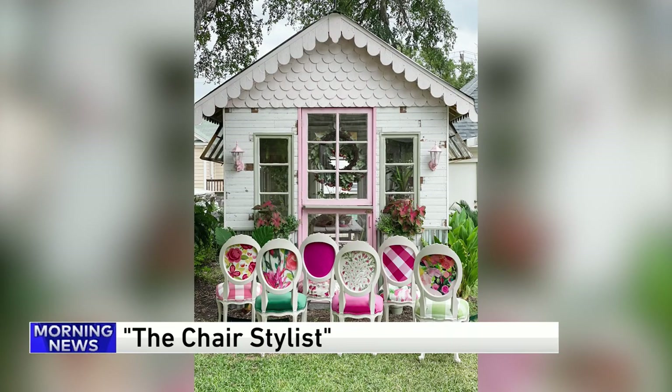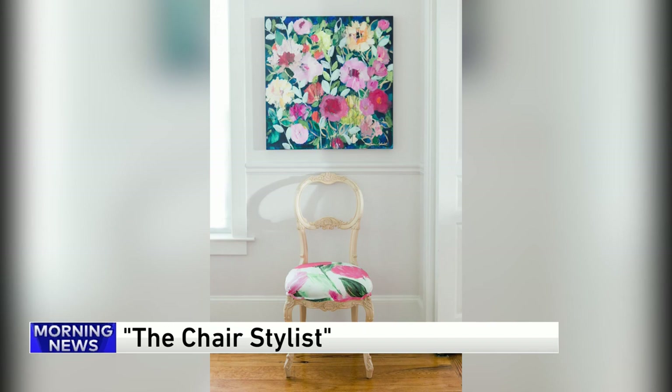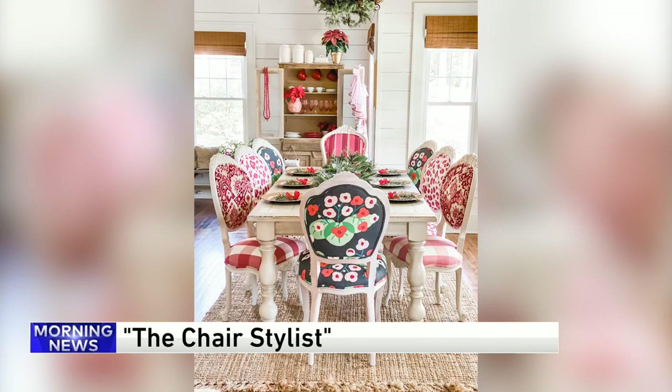Wendy Conklin is turning boring old furniture into fun whimsical pieces. Her videos and projects have led to a huge following on social media, and now she's offering lessons through her online courses. Wendy Conklin joins us now — tell us more about how she got started in her business, Chair Whimsy.